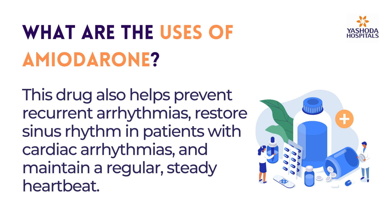This drug also helps prevent recurrent arrhythmias, restore sinus rhythm in patients with cardiac arrhythmias, and maintain a regular, steady heartbeat.